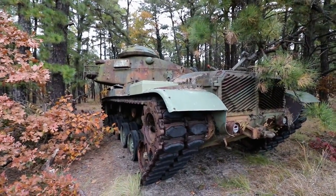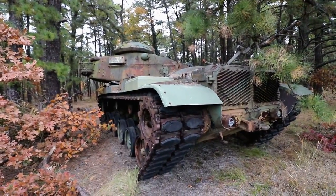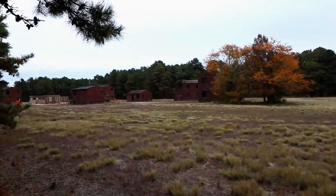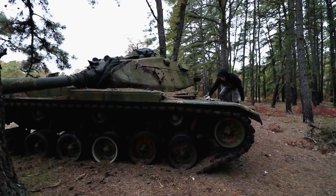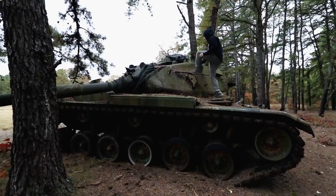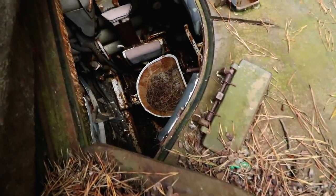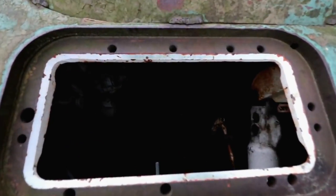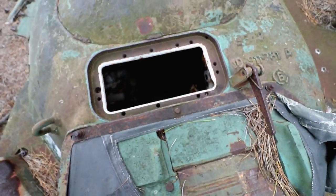If anybody knows what year this could be from, any history on tanks or military stuff, let me know what year you think this is from. It's crazy to find this stuff just out in the open. You can see the helicopter over there in the distance and we have the shooting houses over there too. That's what you sit in inside the tank — you can barely see anything in there but you can see enough. That's so cool.